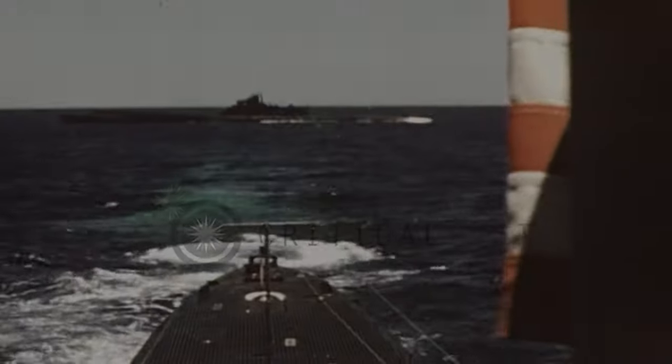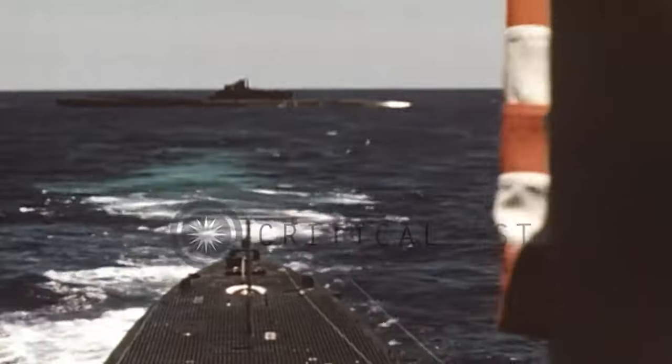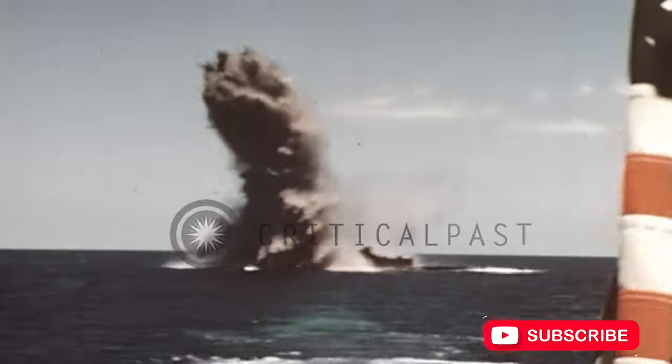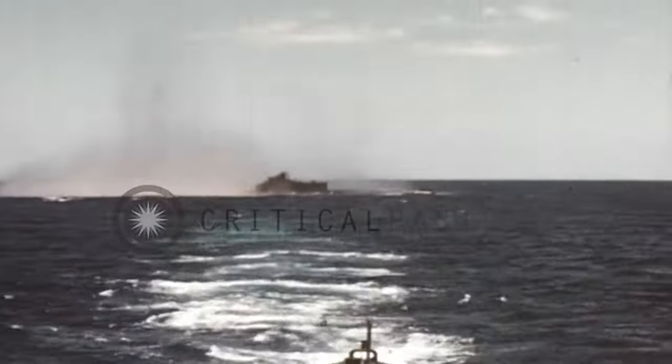During the Second World War, the confirmation of submarine kills was a significant challenge for ships hunting subs. Their targets were often submerged, and there were not always other ships present to confirm the kill. Furthermore, once the target was destroyed, it would sink hundreds of feet beneath the ocean surface, making it challenging to find and retrieve any evidence of the kill.